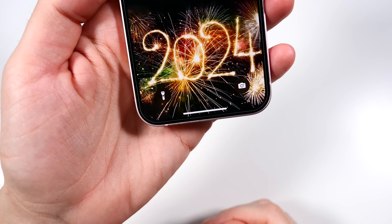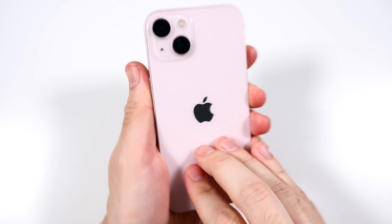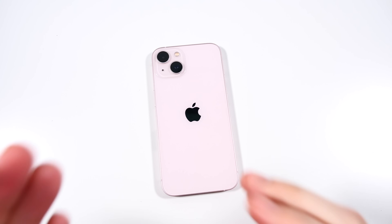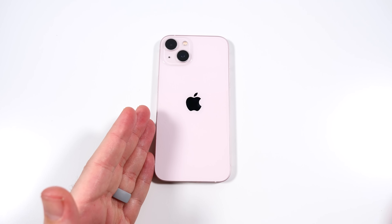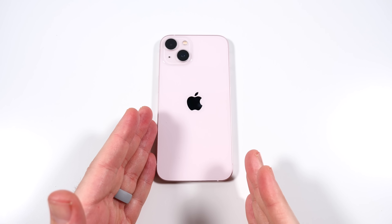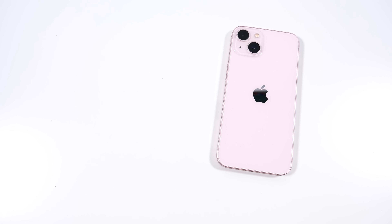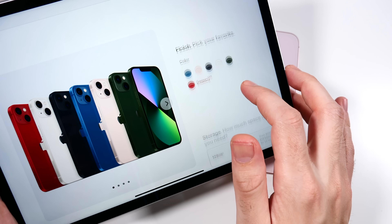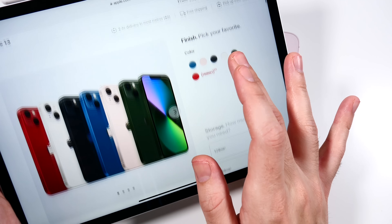Happy New Year's 2024. What is up, guys? Nick here, helping you to master your technology. Should you buy iPhone 13 in 2024? Last year, on the same day, one year ago, I made the same video, and it's crazy that I'm making it again here, but the 13 is still for sale and one of the most popular phones still on the market today, believe it or not.